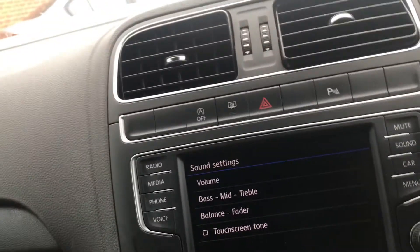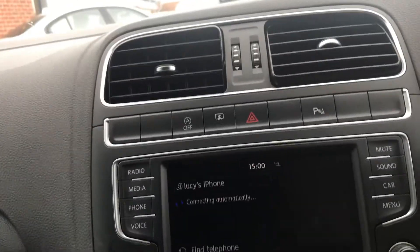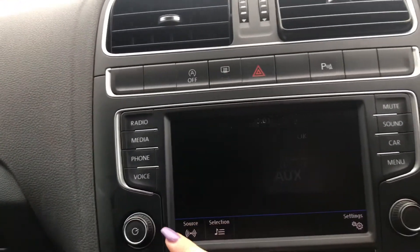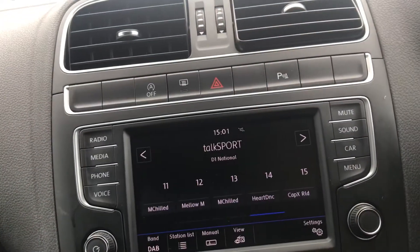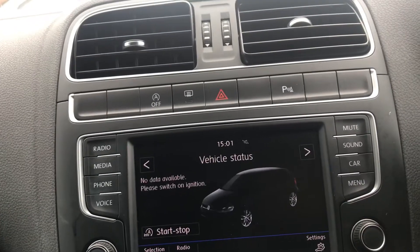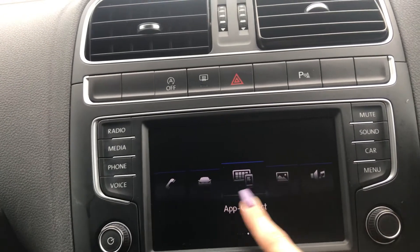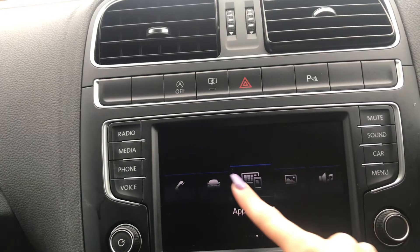On to your touchscreen display — you've got multiple functions on this. You've got the ability to connect your phone to the vehicle. You can also play media through an AUX port, and you've got voice control when you connect your phone. You've got different radio options, your sound settings, your car status, and your menu — so you've got all these different applications. You're able to view images, different app connections, etc.